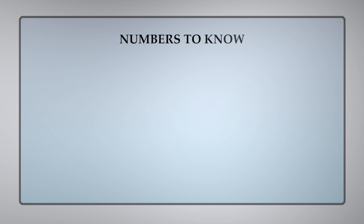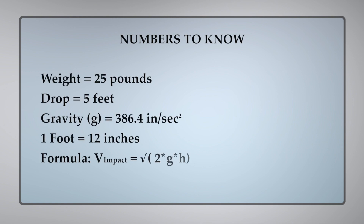For our problem today, we're going to calculate the impact velocity of a 25-pound object falling four and a half feet. But to make it simpler for us to do the calculations, we're going to do what engineers do and convert it to the metric system — we're going to use kilograms and meters.